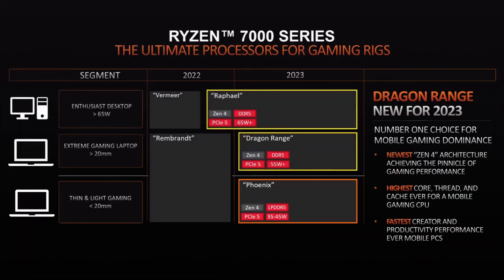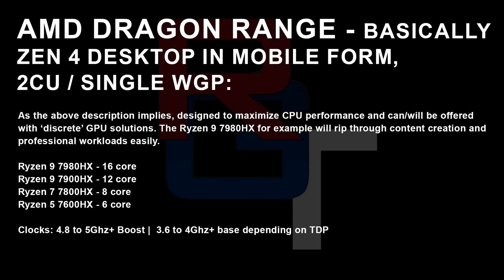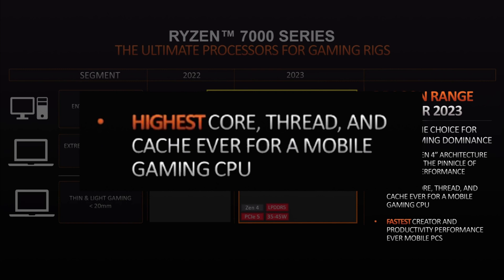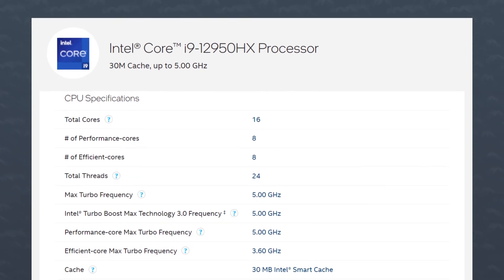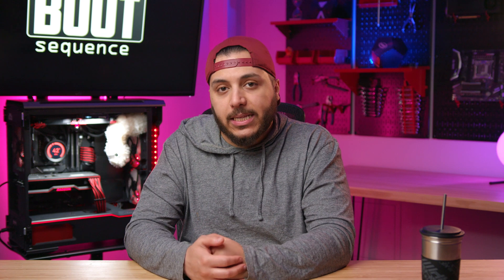Moving to Dragon Range, this would almost be like a desktop chip on Zen 4. He says we're looking at 16 cores on the high end, which is basically what AMD was implying. The slide says 'highest core, thread, and cache ever for a mobile gaming CPU.' With Intel currently at 16 cores but 24 threads, AMD would beat it by 8 threads with a 16-core, 32-thread CPU. And of course, AMD has a lot more cache than Intel CPUs.